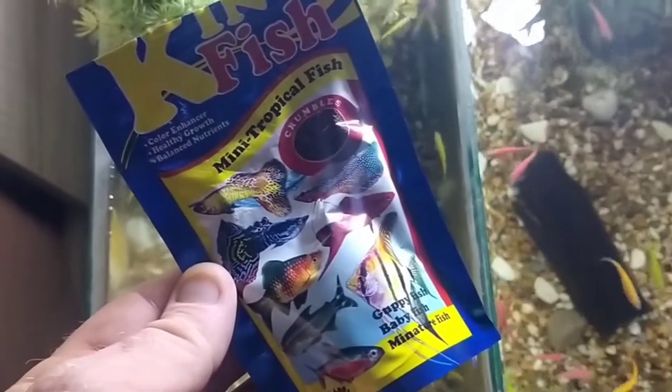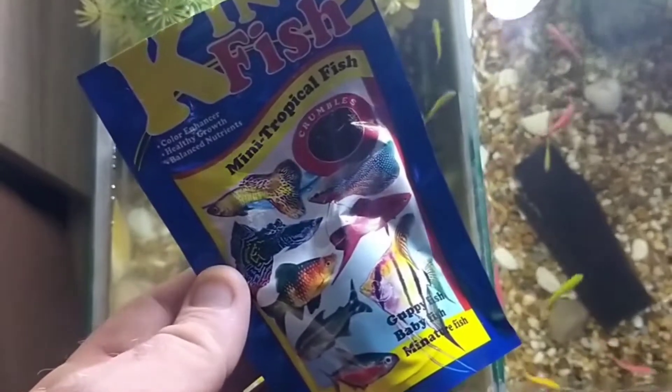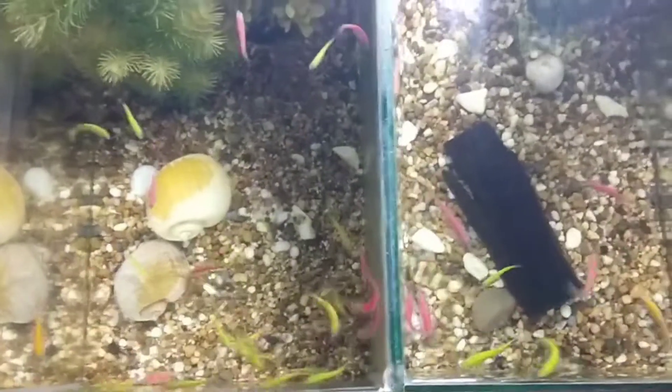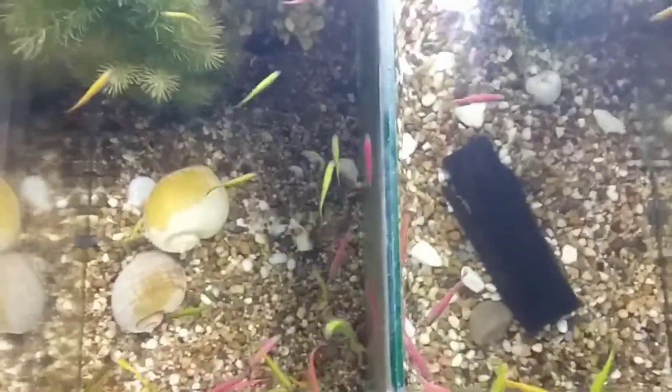Really an excellent food, really palatable. All the fish go for them and they're tiny, so they're ideal for small fish like these glow fish or danios.